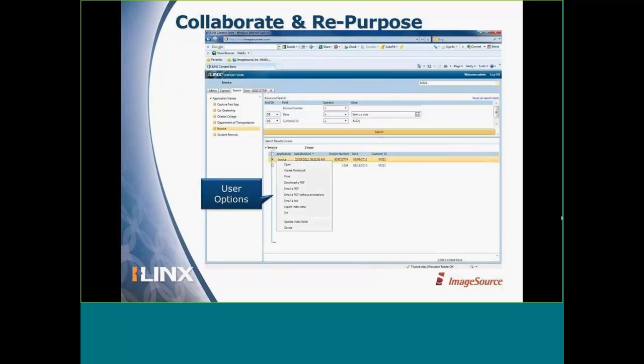There are other user options within iLynx Content Store to collaborate and repurpose information. For example, there's a function called pinning, which allows you to temporarily keep documents available for later viewing — you may need to search for other documents that you want to compare side by side. Our customers have been very impressed with this feature. These little features make a big difference in the ability to review and analyze information, allowing them to make better-informed decisions and be more productive in the way they access, retrieve, and use documents.